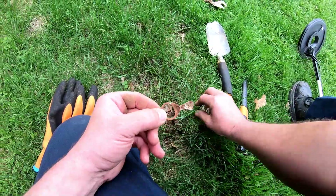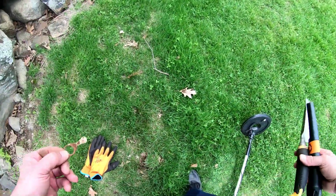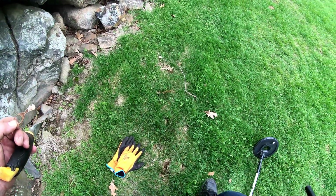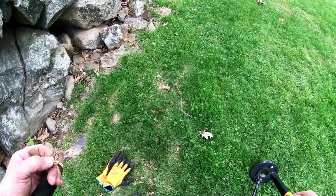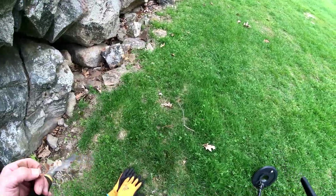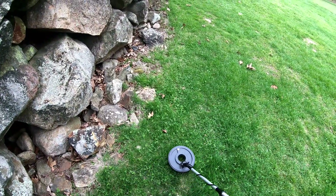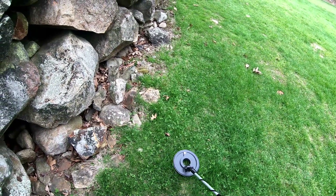Now let's put this back in - kind of like I never was here. Can't even see where I dug. I have a signal right here.